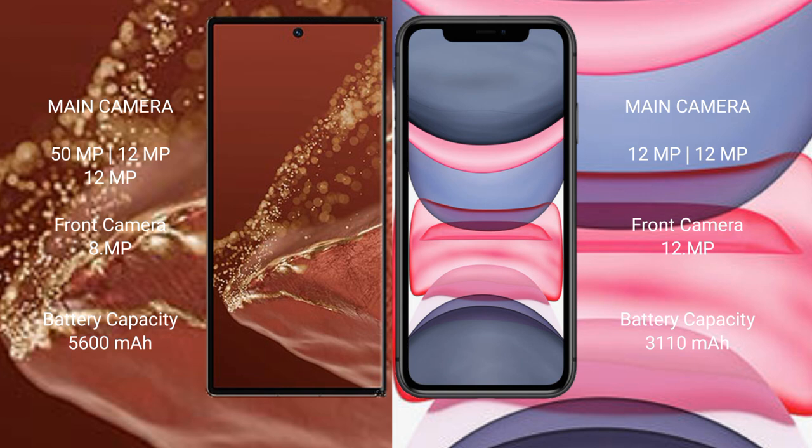Huawei Mate XT Ultimate rear triple camera setup: 50MP plus 12MP plus 12MP, front camera 8MP. iPhone 11 rear dual camera setup: 12MP plus 12MP, front camera 12MP.